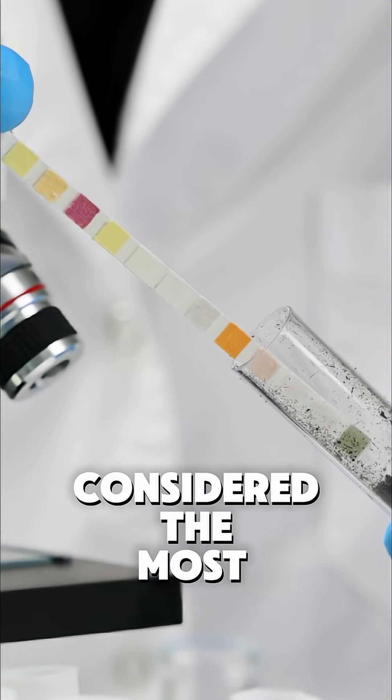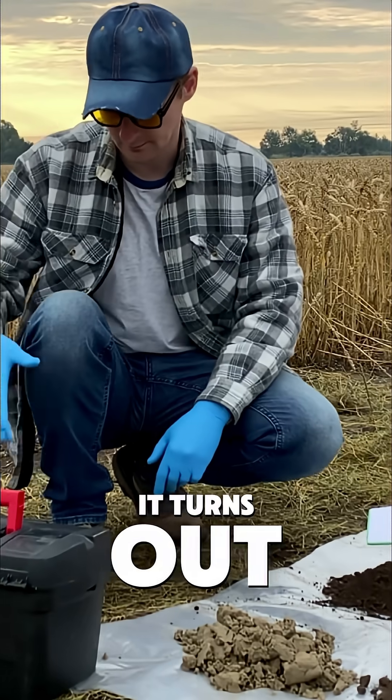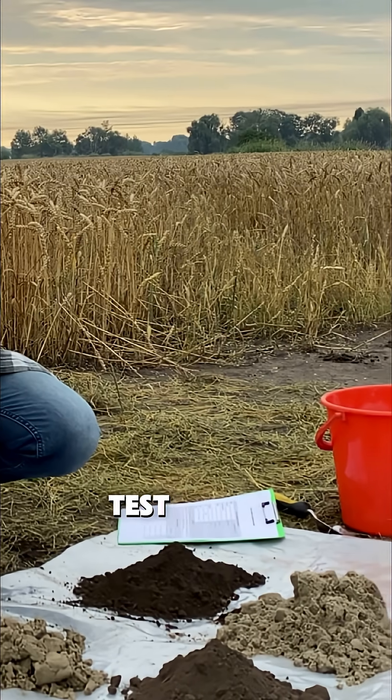Soil testing is considered the most important step for successful growing. I've analysed hundreds of soil tests for both amateur and professional growers. It turns out that most people waste money on the wrong amendments because they're not focusing on the right parts of their soil test results.